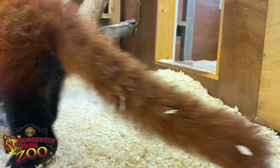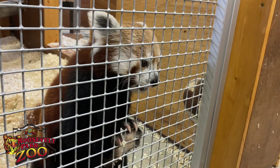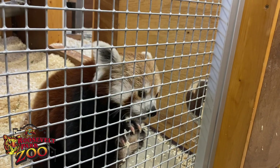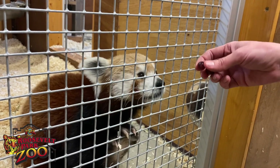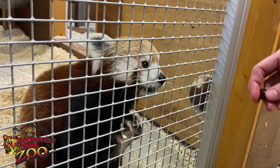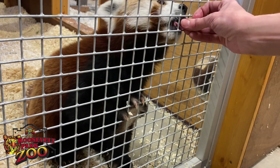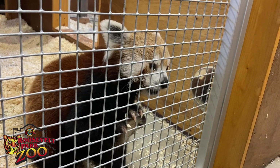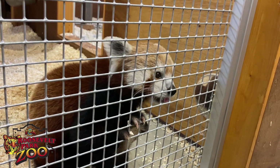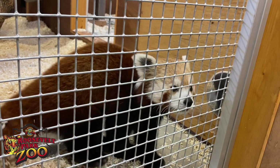We don't snuggle them because they don't want to be pet like your cat or your dog. Any interaction is basically training to let them feel comfortable with the veterinarian or the keeper — manipulating ears to look in there, opening up the mouth to check for any teeth problems, or grabbing a paw. It's just a lot better for the animal if everything's voluntary, and it's a lot less stressful.